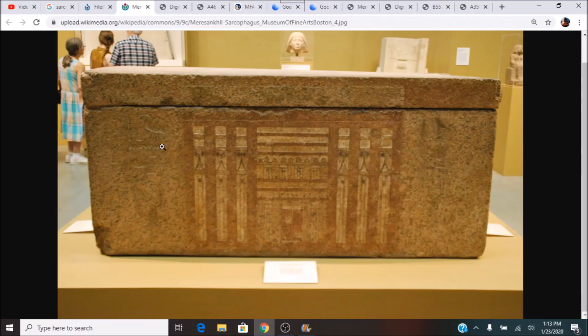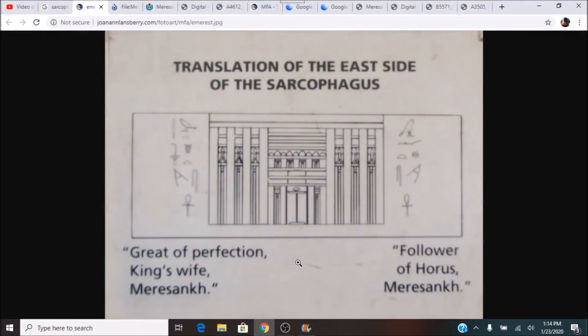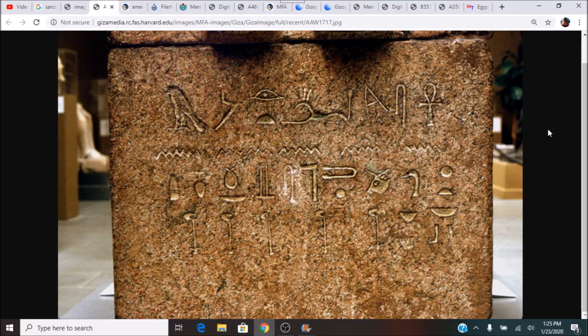This side of the sarcophagus has a few titles on it. If we blow it up, you can see the hieroglyphs. It simply states a few of her titles on this side: Great of Perfection, King's Wife, Meresankh, Follower of Horus, and Meresankh. Her title is represented down here by these three hieroglyphs.